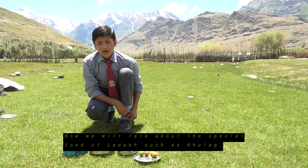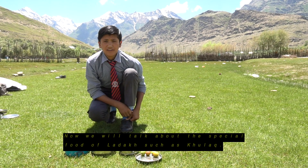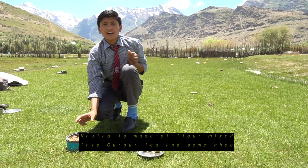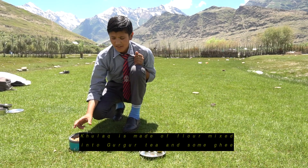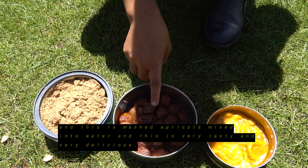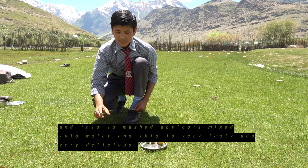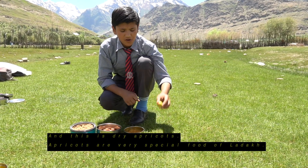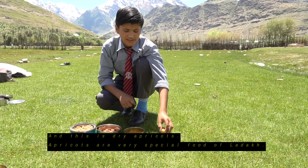Now we will talk about the special food of Ladakh, such as Khulak. Khulak is made of flour mixed into Gurguti with some ghee. This dish of mashed apricots is mixed into water and boiled. It is very tasty and delicious. Apricot, including dry apricot, is a very special food of Ladakh.